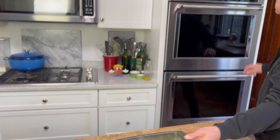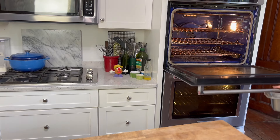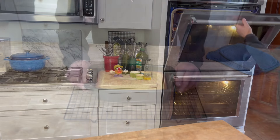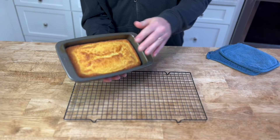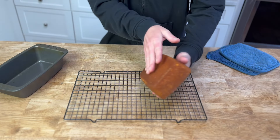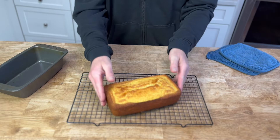Bake at 350 degrees for 50 to 55 minutes. Let the cake cool in the pan for 30 minutes and then unmold it and let it cool completely on a wire rack.